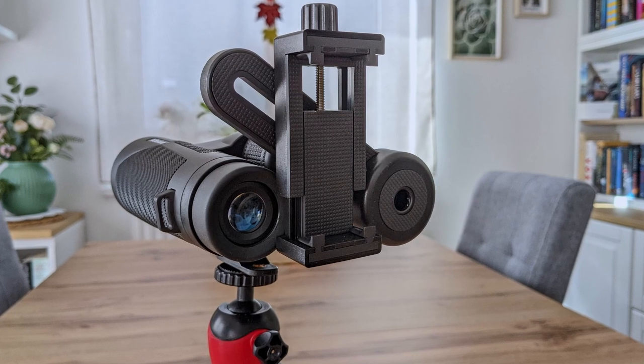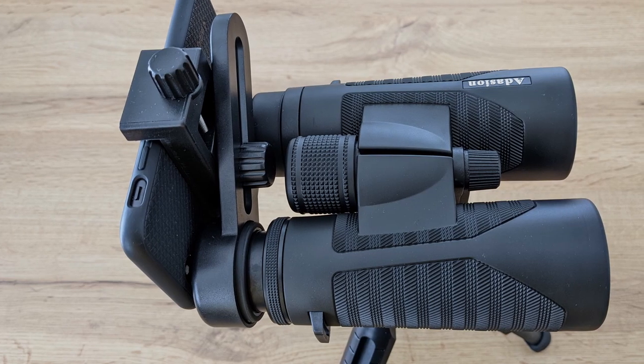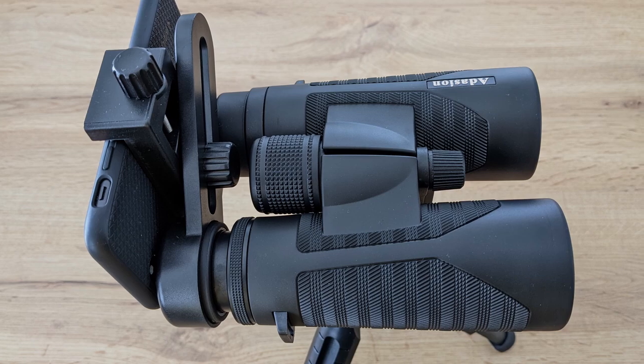Being an entry-level pair of binoculars, Adassion tried to make them as appealing as possible for a large variety of target groups, which is why they also included a smartphone adapter kit inside the box. With this adapter, it is possible to take decent pictures and videos with your smartphone through these binoculars. The images won't be spectacular, but way better compared to pictures taken by holding the phone up to the eyepiece by hand. Even though all the components for this adapter are made out of plastic, they are solid and sturdy enough to not be a pain to set up, which is definitely better than others have to offer.